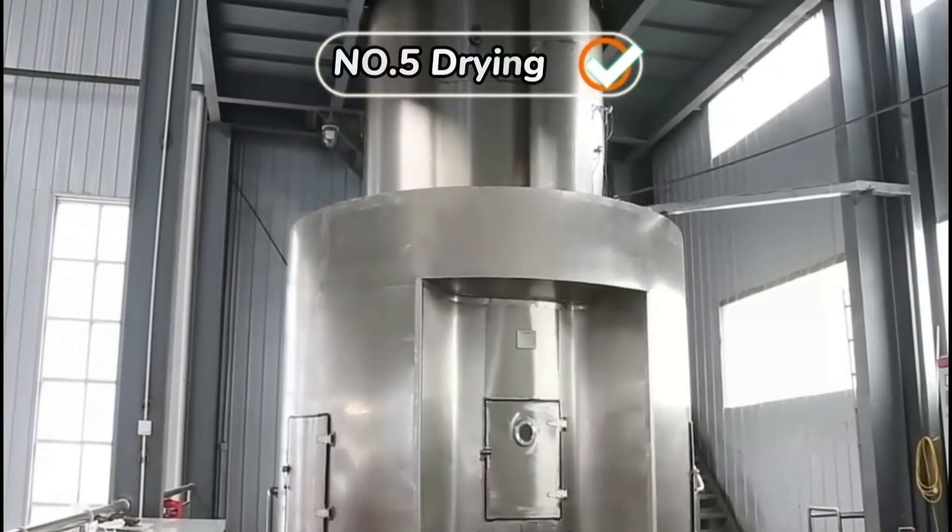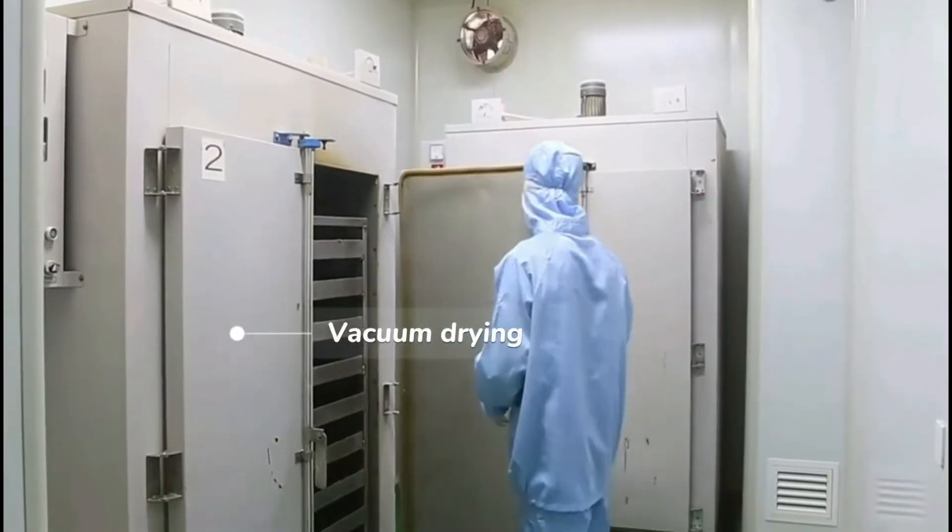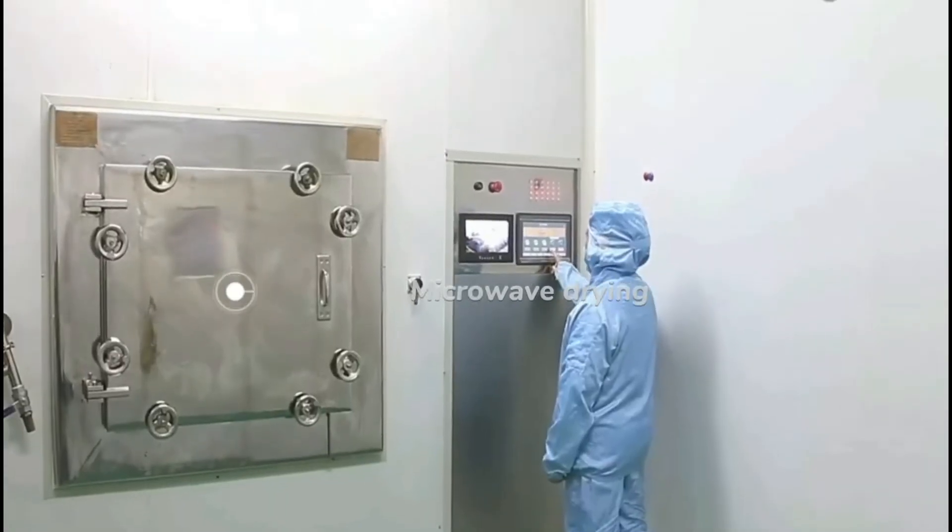About the drying step, we have different kinds of drying methods for different product needs.